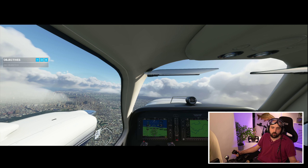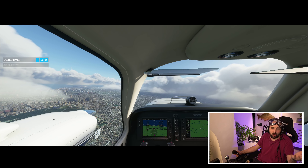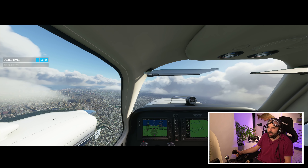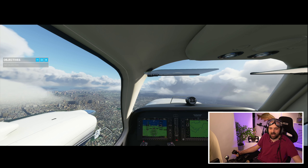Welcome back to the Game and Muscle YouTube channel, and welcome to the beautiful city skyline of Tokyo, because we are flying above Tokyo here whilst I talk about these different versions and which one is likely to be best for you.